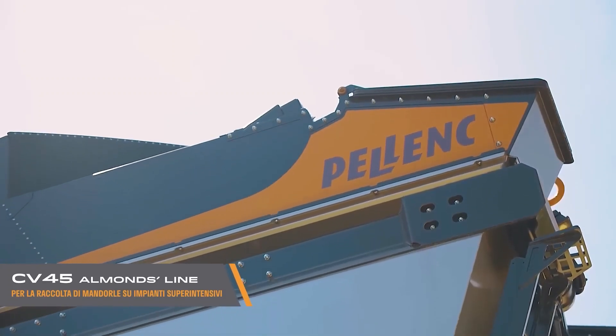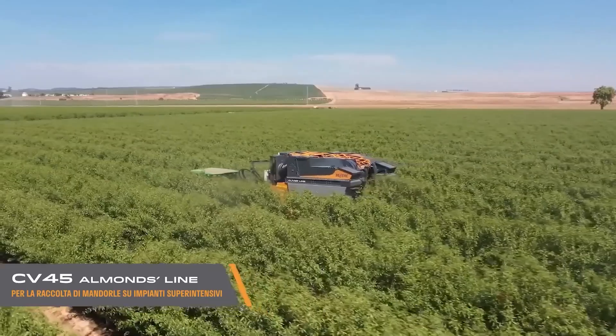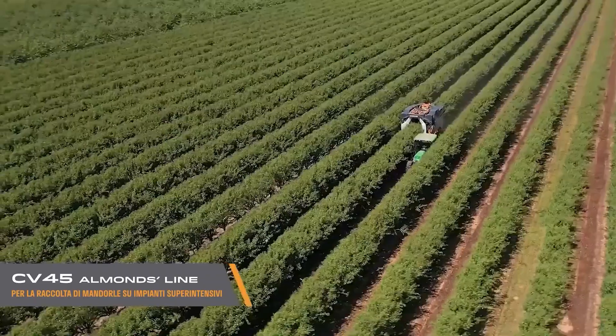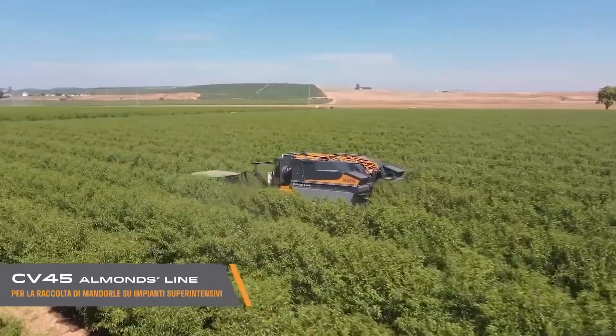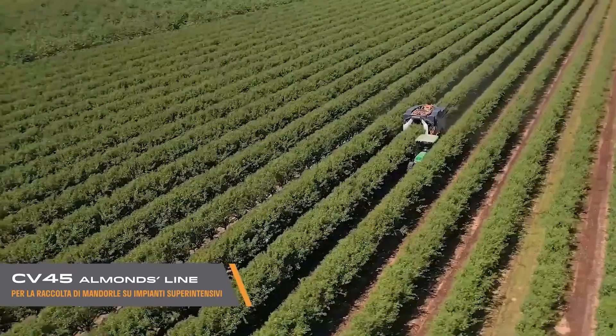With a narrow build and agile steering, the CV-45 can easily navigate tight orchard rows, making it perfect for high-density plantations. Its onboard computer system provides real-time monitoring and performance analytics, giving operators full control over the harvesting process and ensuring every nut is collected with precision.